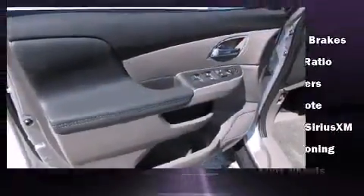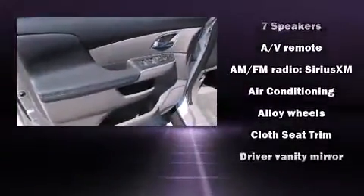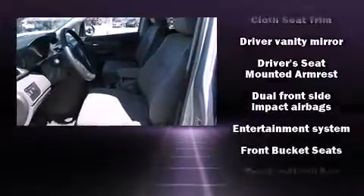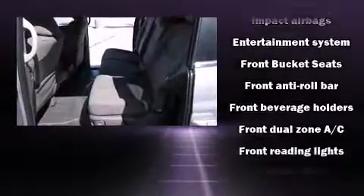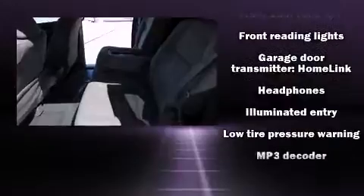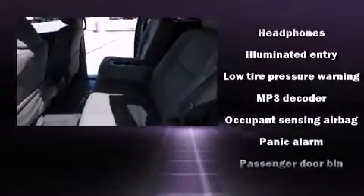Passengers in the third row enjoy seat back reclining functionality, providing an extra level of comfort and convenience. Premium sound drive seven speakers provide you and your passengers a sensational audio experience.